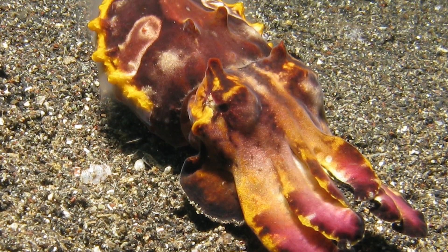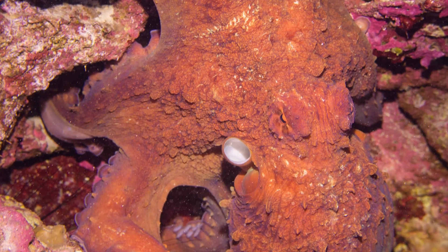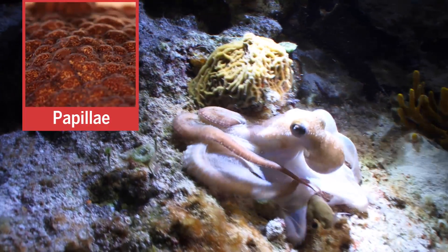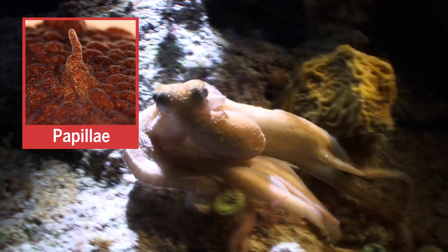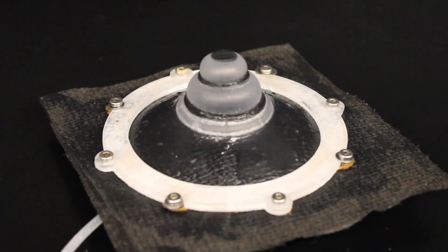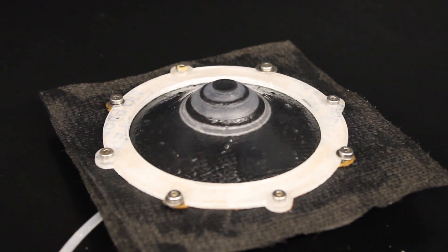These animals not only change the color of their skin, but also its shape and texture. They're able to raise papillae by activating muscles that encircle areas of skin and muscle. The muscles within the circle dictate the shape of the raised area.